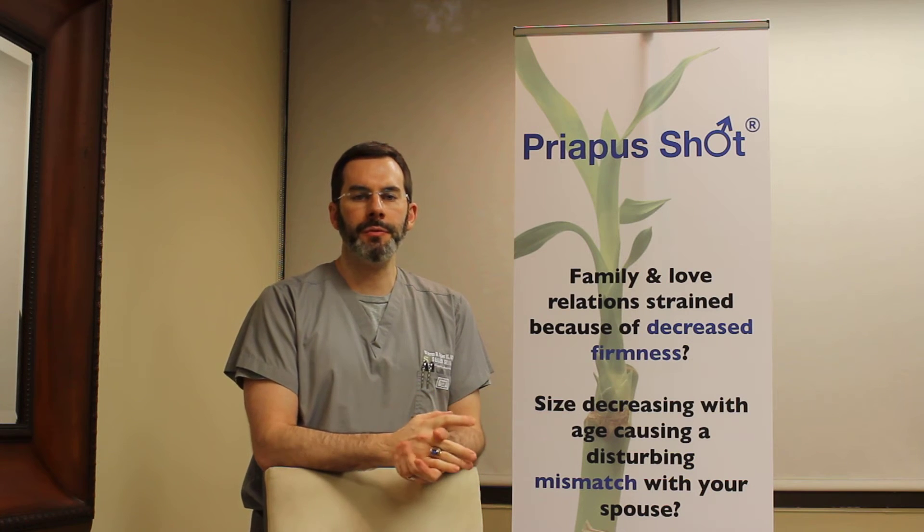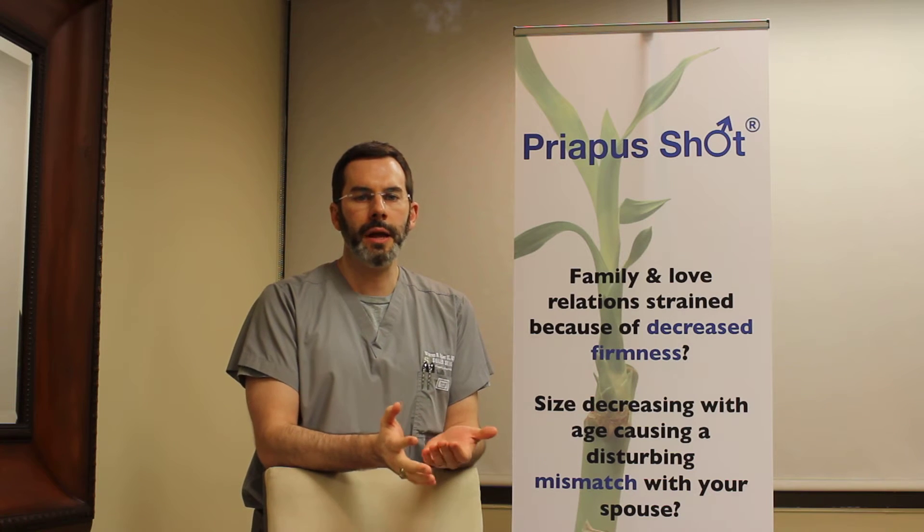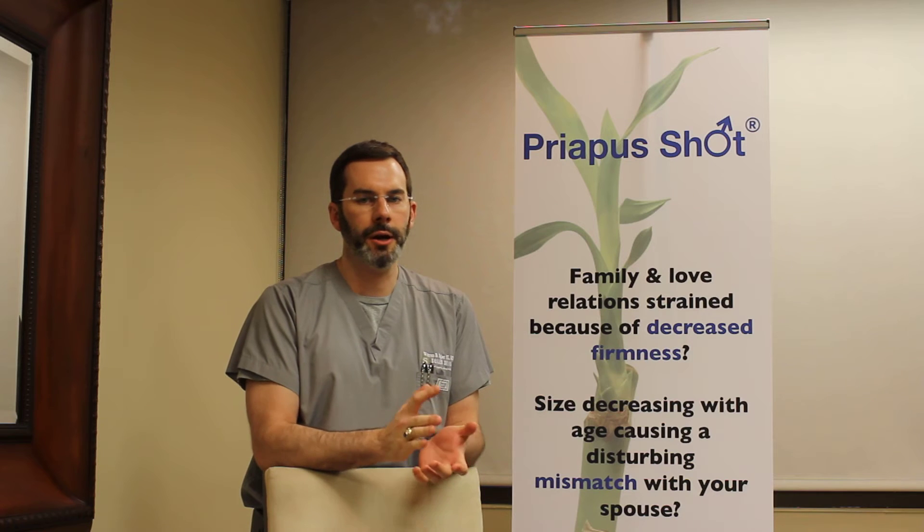This is a great treatment for sexual and erectile dysfunction in men. It's very commonly known that for men with erectile dysfunction there are a lot of treatments, both procedures and medications on the market, but none of them have really proven to be great help and consistent.